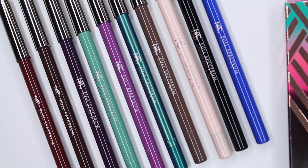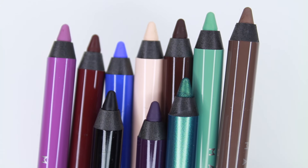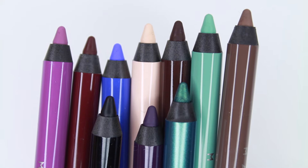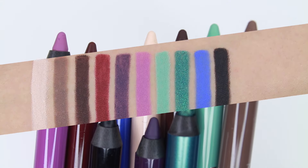Each eyeliner is 1.20 grams or 0.042 ounce, so you have an idea how big they are. They are the size of a MAC Prolongwear lip pencil. When I was doing the swatches I didn't have any issues with pigmentation.